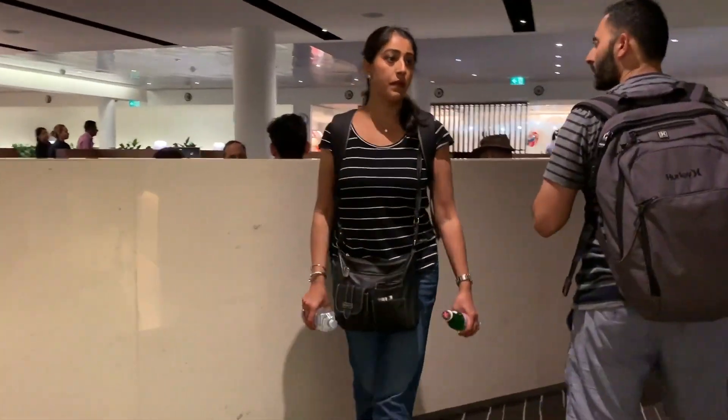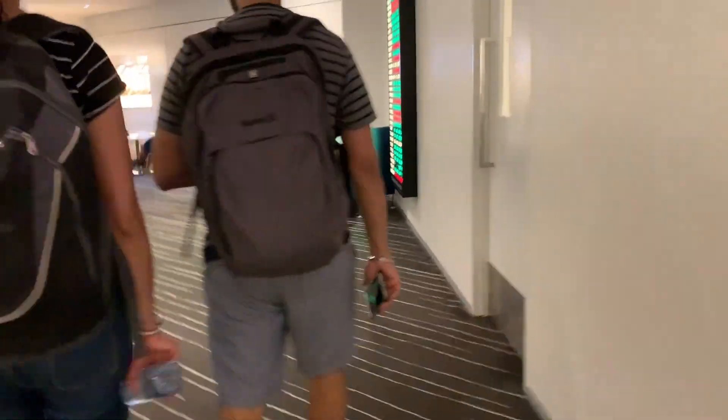Okay, now we are going to be reviewing the Qantas Business Class Lounge, which so far looks pretty good.